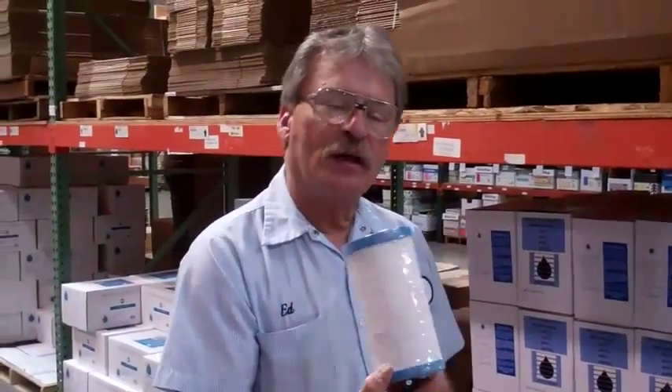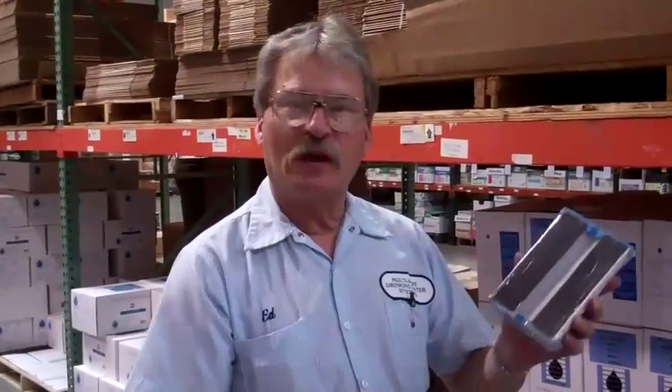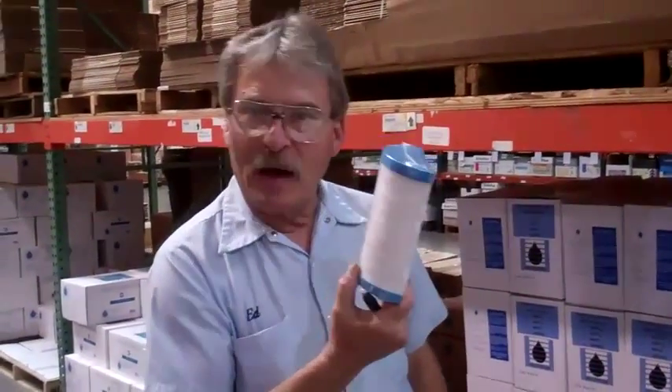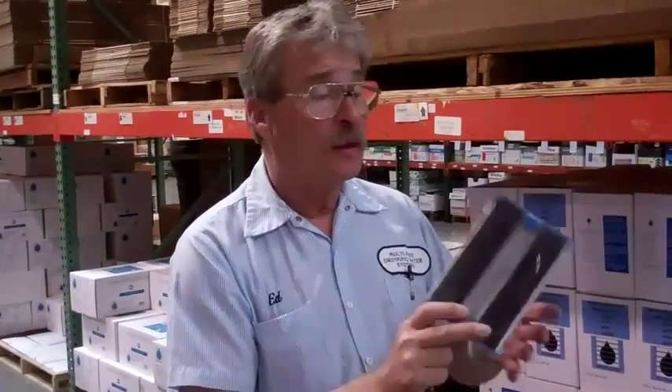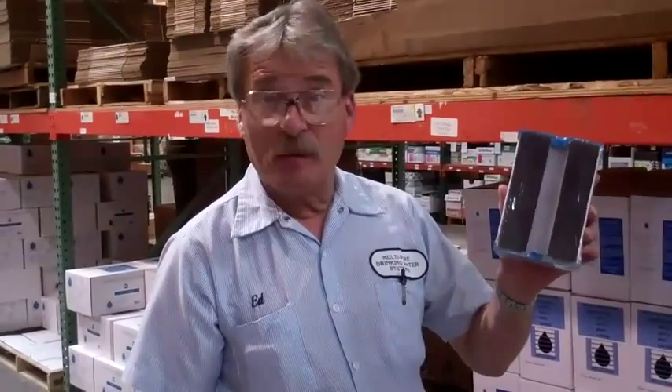This will last a year in a family of four for 750 gallons, and it only costs about $5 a month. That's a little over a dollar a week, and that's a lot less than bottled water.